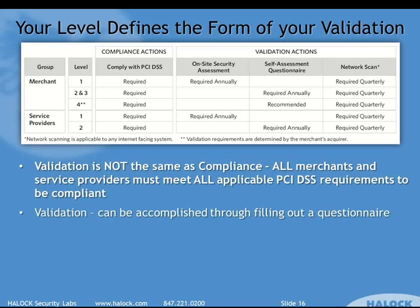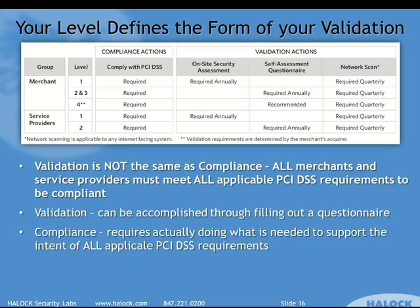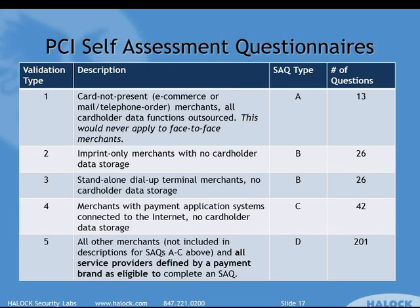Validation is different from compliance. Validation can be accomplished just by checking some boxes on a questionnaire. Actually being compliant means you have to be doing these things on a day-to-day basis, not just when you fill out the questionnaire — and you have to be doing things that go beyond the questionnaire, which a lot of people don't understand.